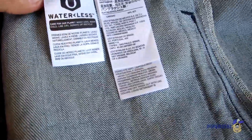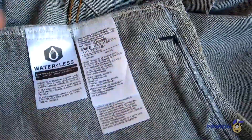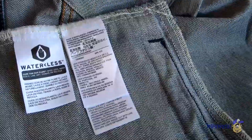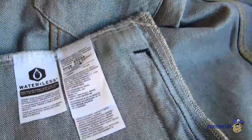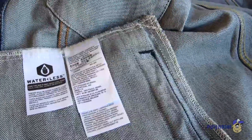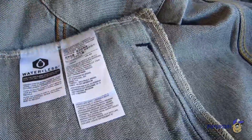Over here you'll see this waterless logo, and that's basically Levi's telling people that you don't need to wash your jeans or jean jackets as often as you think. It's actually very harmful to the world to be using so much water to wash your jeans, so I'm glad they're promoting this. I've heard people say they wash their jeans after every single wear, which is kind of crazy. I do like to wait a few months before I wash my jeans.